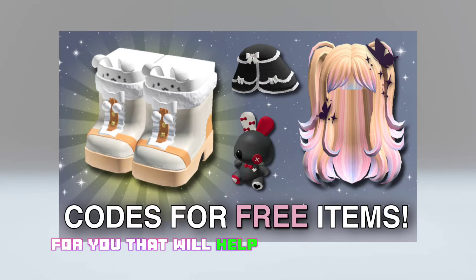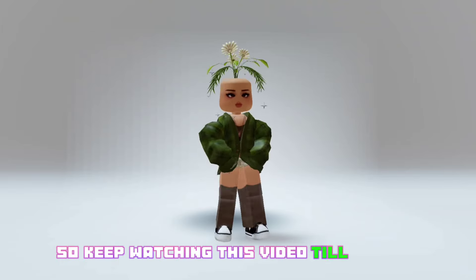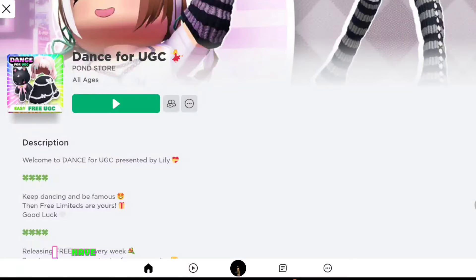I have some codes for you that will help you get free hair and items, so keep watching this video till the end. But before that, I think you should be nice and drop a like.